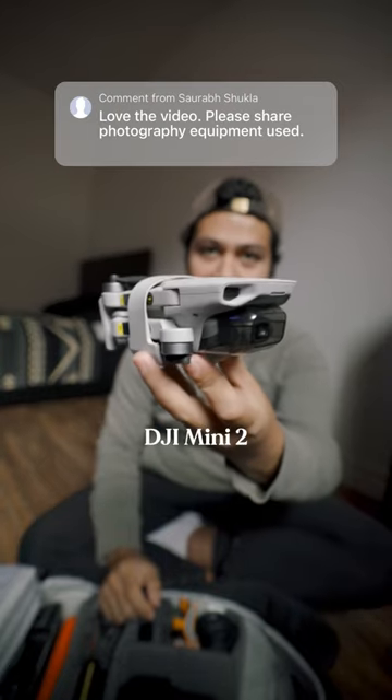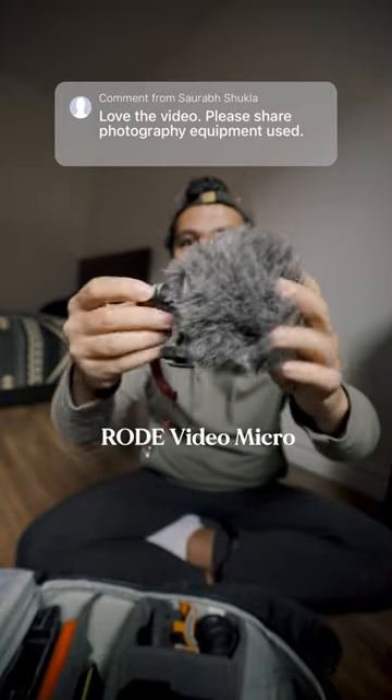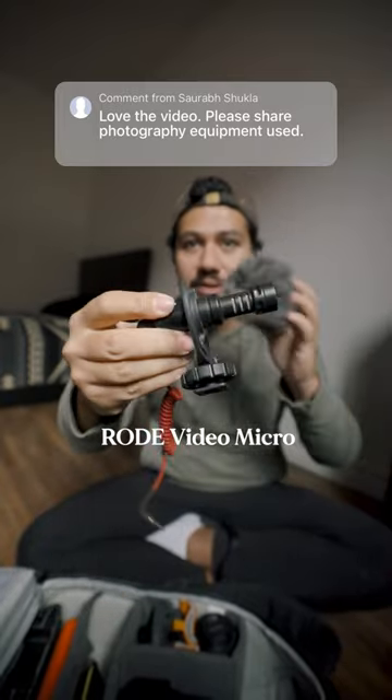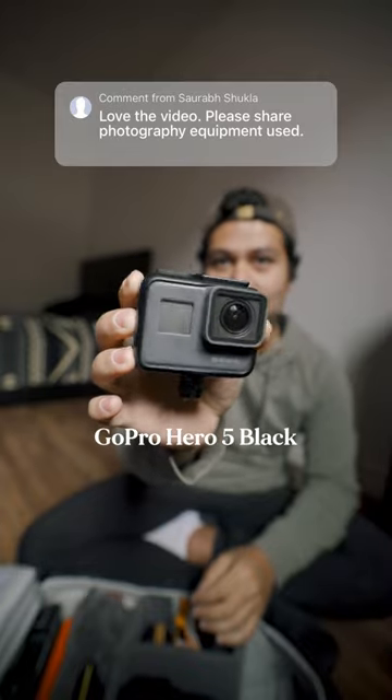For my drone, I use a DJI Mini 2 — very small, and I can just throw it in my bag whenever I want. The microphone I use is a Rode VideoMicro with a little windscreen. For the times I can't use my camera, I have the GoPro Hero 5. It's pretty old, but it got the job done.